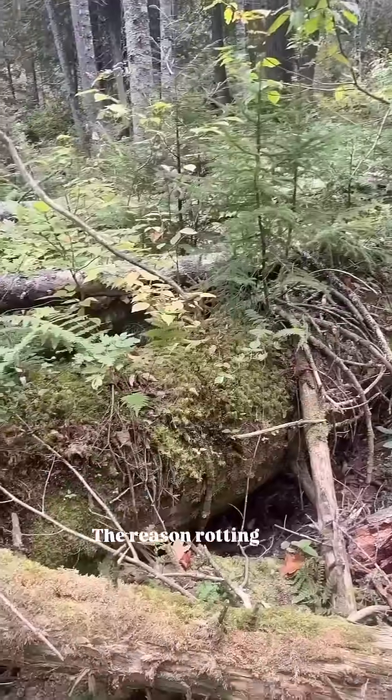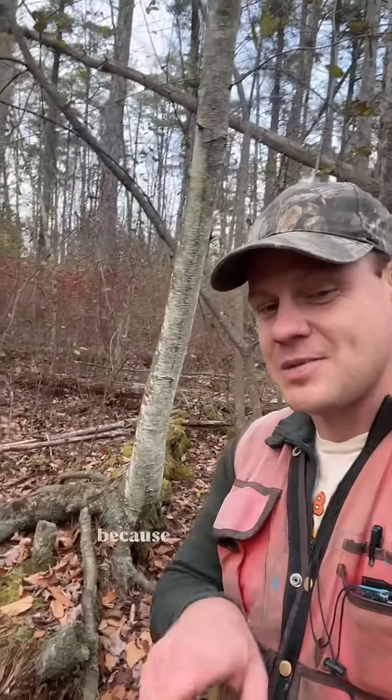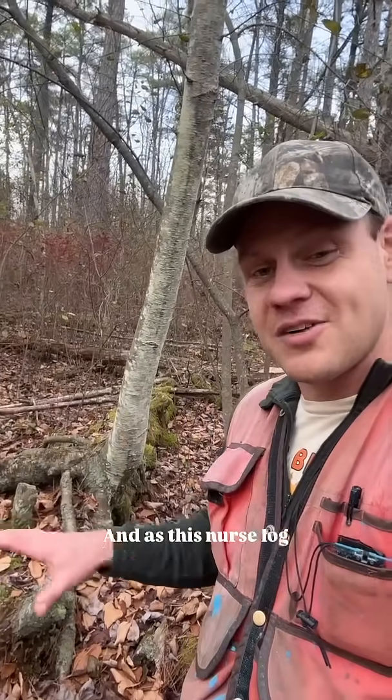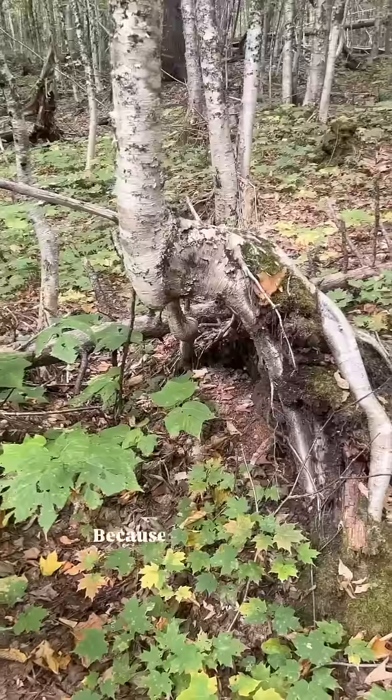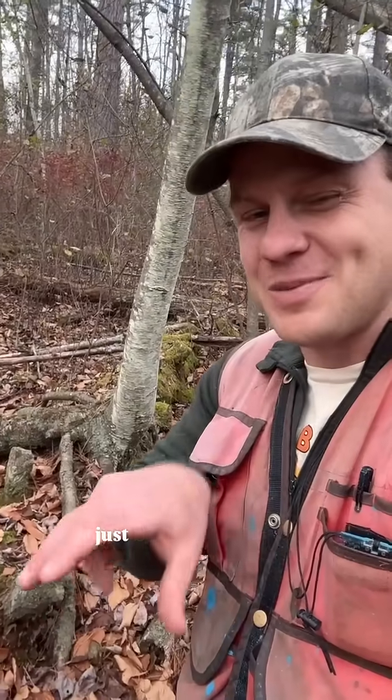Why is this black birch tree here? The reason rotting logs are sometimes called nurse logs is that they're a nursery for certain species of trees and plants. Species like this black birch often don't have the ability to root through the leaf litter of the soil. So the only reason this black birch is here is because this nurse log has provided the substrate it can grow on. As this nurse log rots away, it'll start to look like the black birch tree has legs — from its perch on this log it's going to send its roots down into the soil, the log will rot away, and it'll just be standing there.